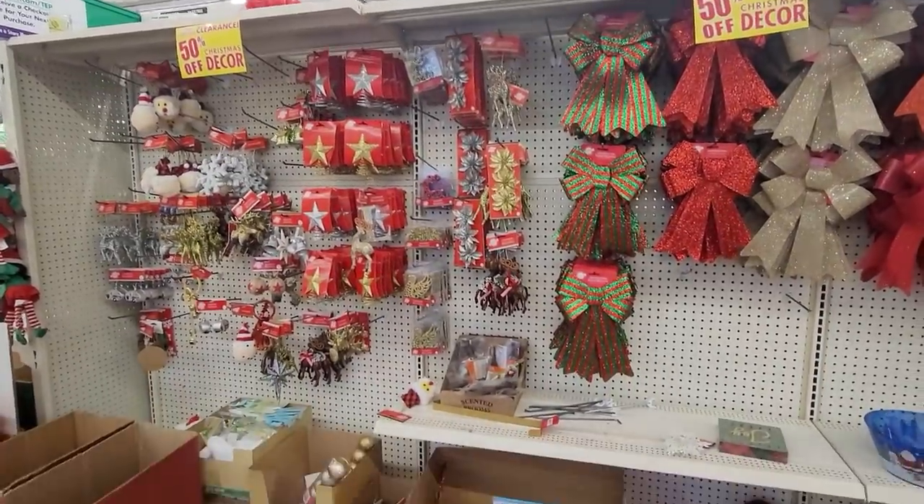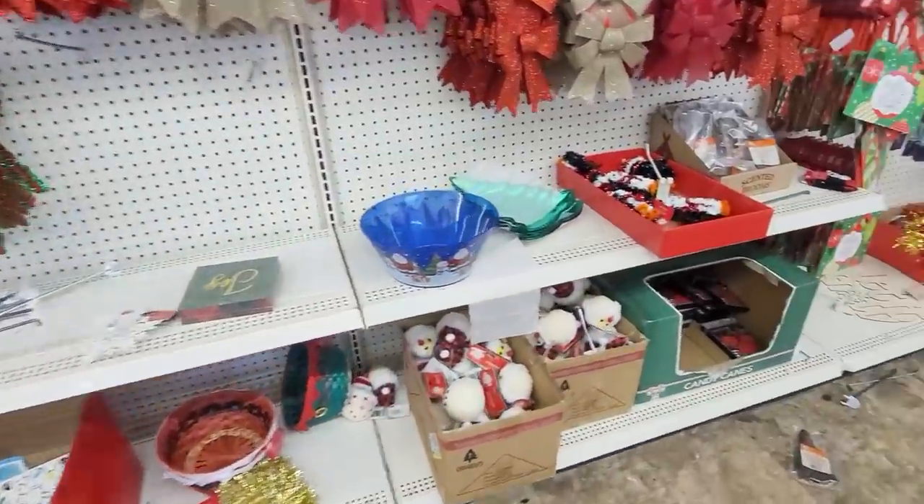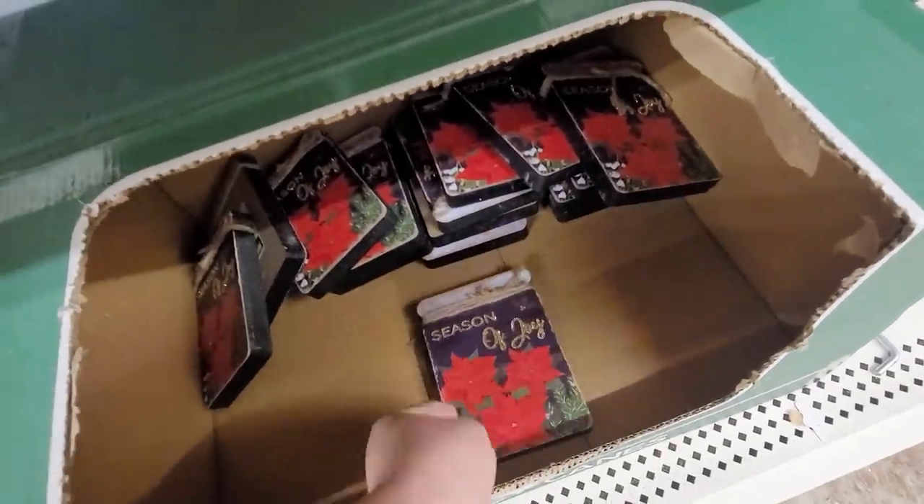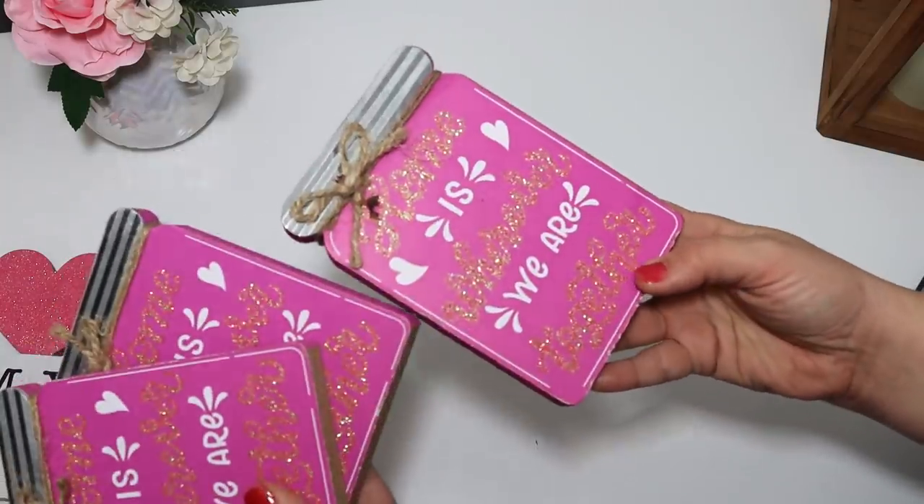Dollar Tree had out some Christmas clearance for 50 cents. I know everyone's talking about the $1.25 pricing, but my stores are all still $1 — even the ones I travel to. I'm sure it will come spring or whenever they're supposed to do all of them, but I'm still happy. I found some items on the Christmas clearance that I thought would be fun to make over for Valentine's Day, but then I actually found Valentine jars at a different store later on, so I ended up just grabbing those as well.